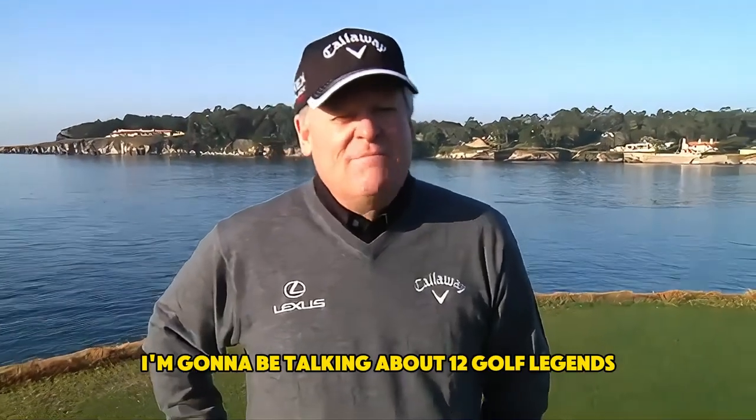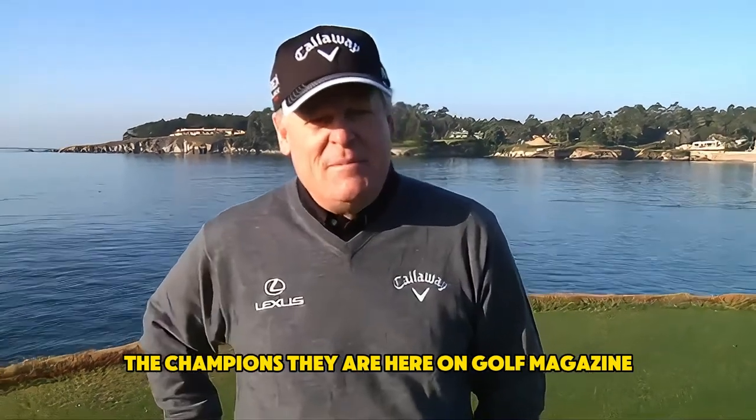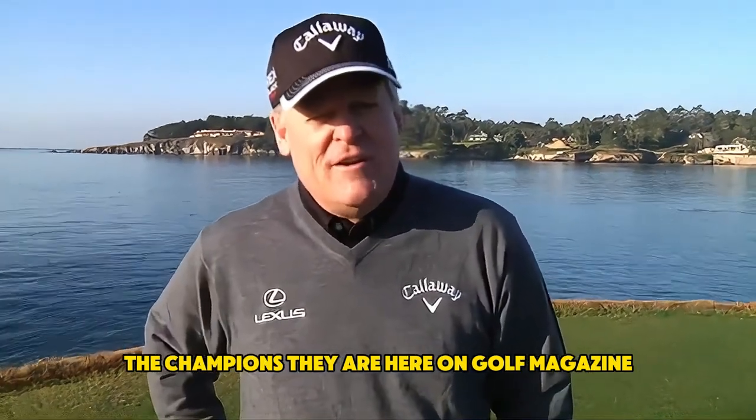I'm Johnny Miller. I'm going to be talking about 12 golf legends and the key things that they did to make them the champions they are, here on Golf Magazine.